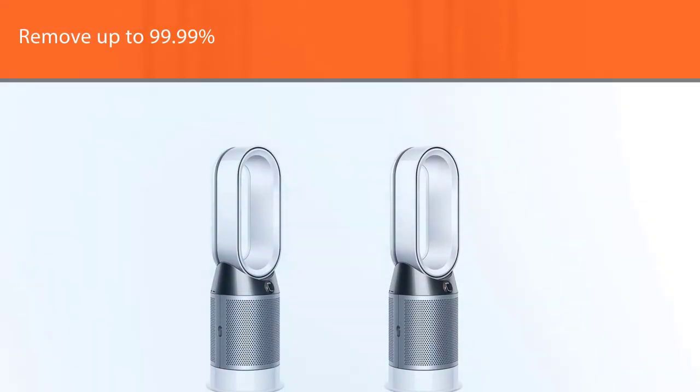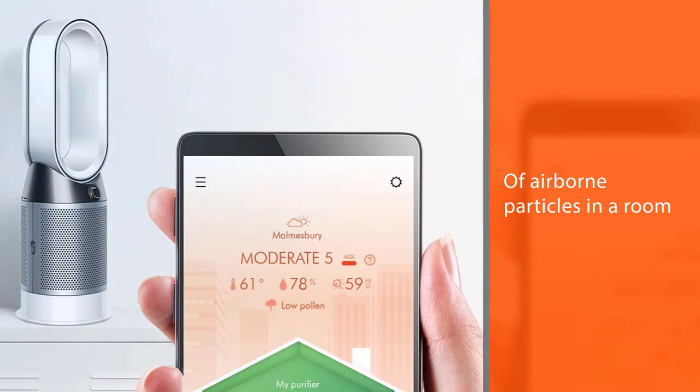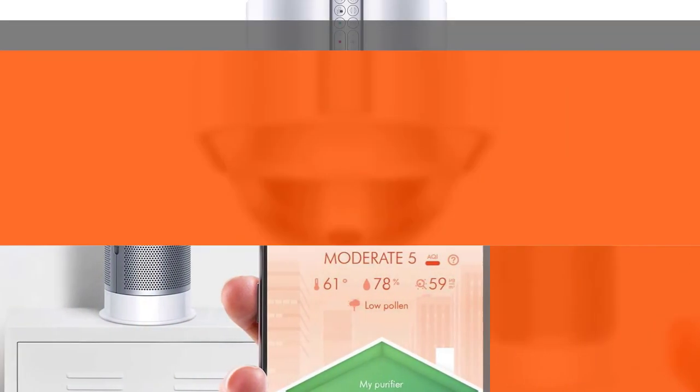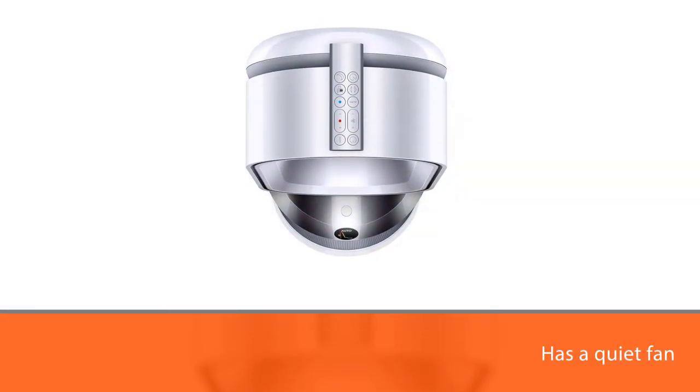The Dyson Pure Hot+Cool air purifier features a quiet fan that circulates air through a HEPA filter, capturing particles as small as 0.3 microns. The unit is noted for its very quiet operation.